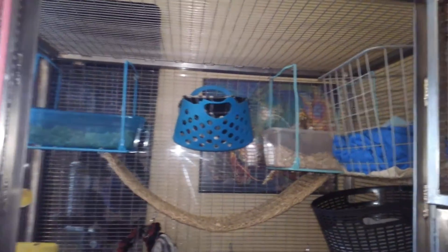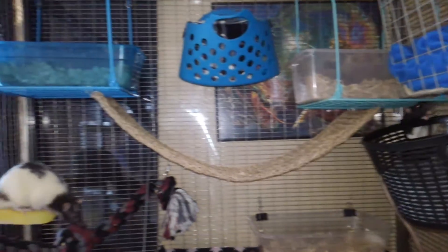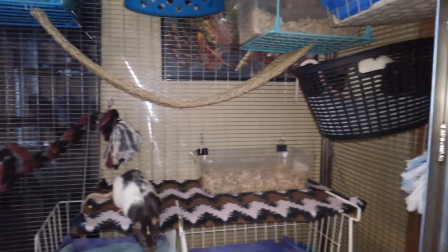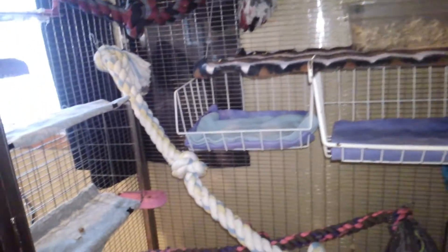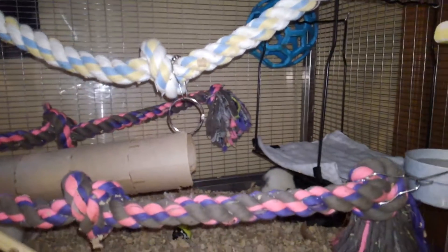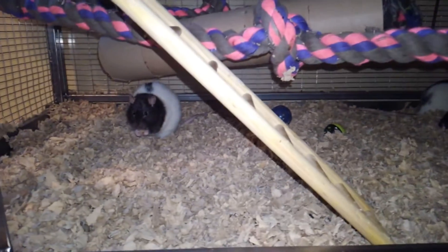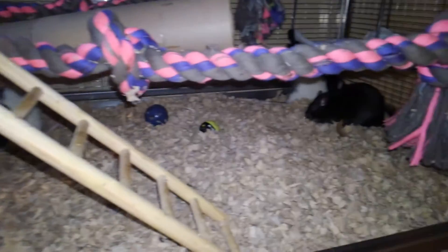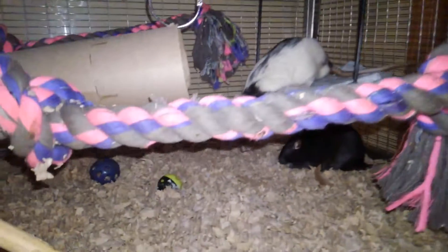Another tour of my rat cage. I just gathered a bunch of food on the floor of the cage here, so a lot of the boys are eating. There's Bolt.